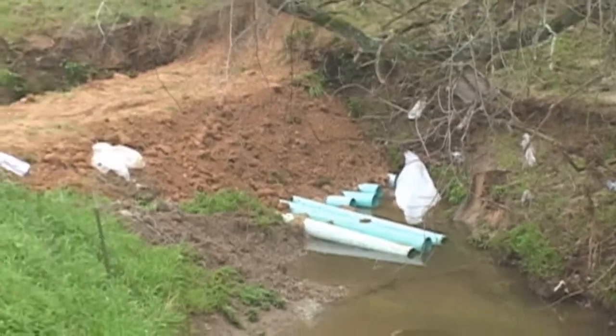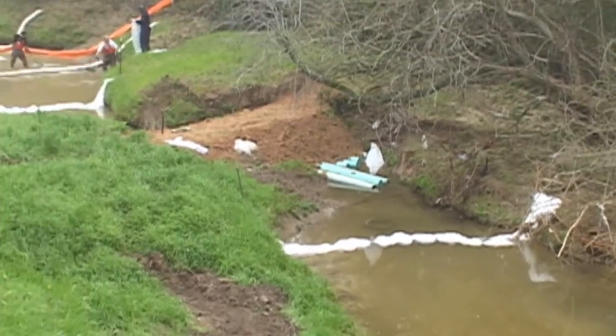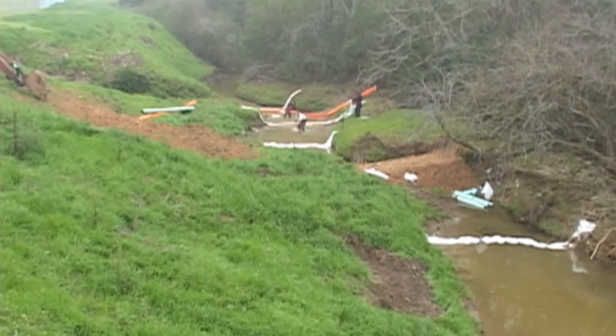In an effort to stop the product from migrating further downstream and into the marshy wetlands of Burnett Bay, emergency responders built a dam using earth and pipe to slow the lining product and gather it in a pond.